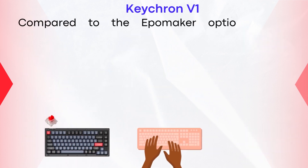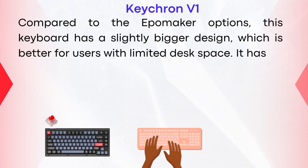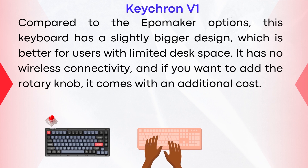Compared to the EpoMaker options, this keyboard has a slightly bigger design, which may be less ideal for users with limited desk space. It has no wireless connectivity, and if you want to add the rotary knob, it comes with an additional cost.